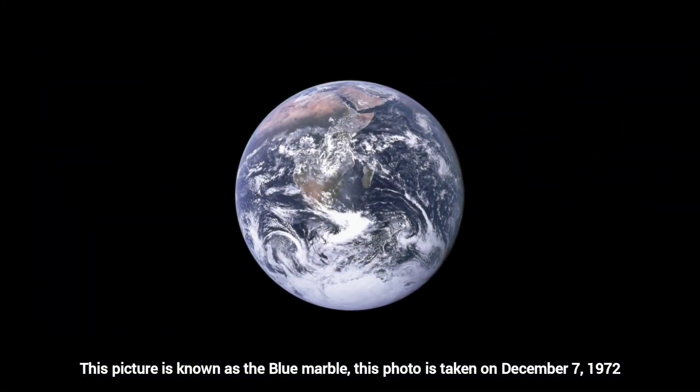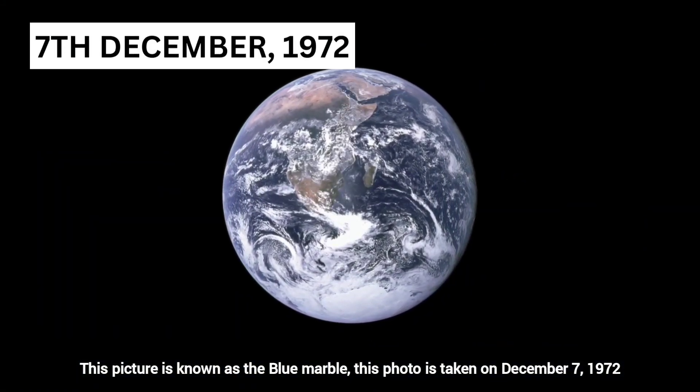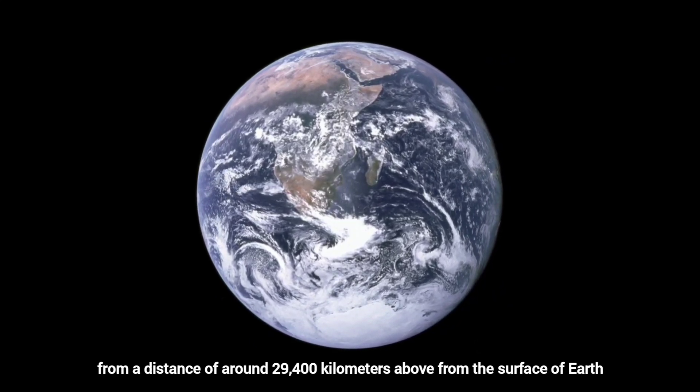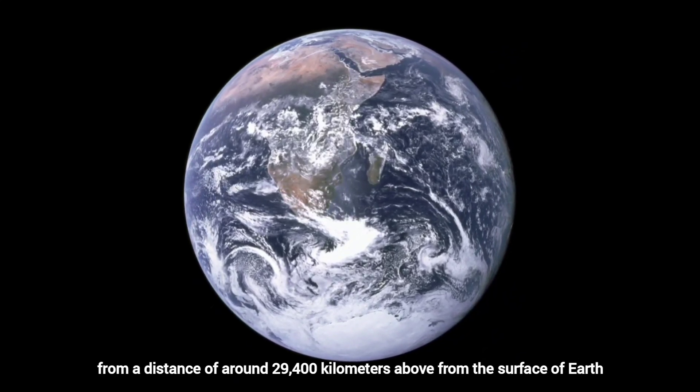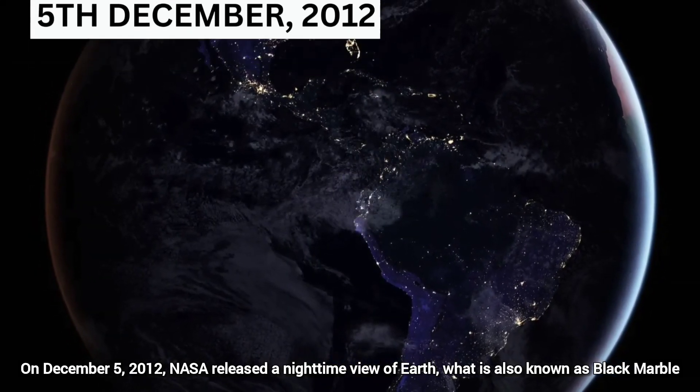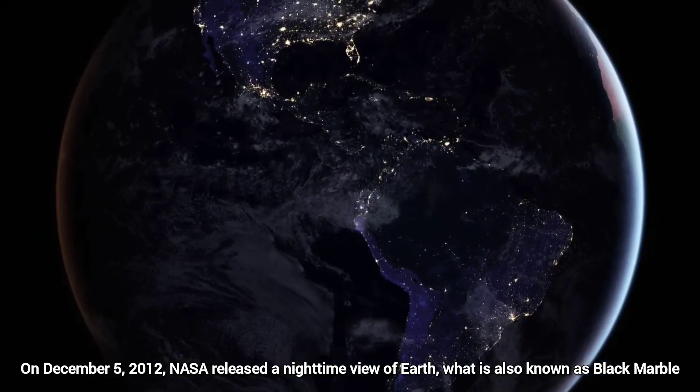This picture is known as the Blue Marble, taken on December 7, 1972, from a distance of around 29,400 kilometers above Earth's surface. On December 5, 2012, NASA released a nighttime view of Earth, also known as the Black Marble.